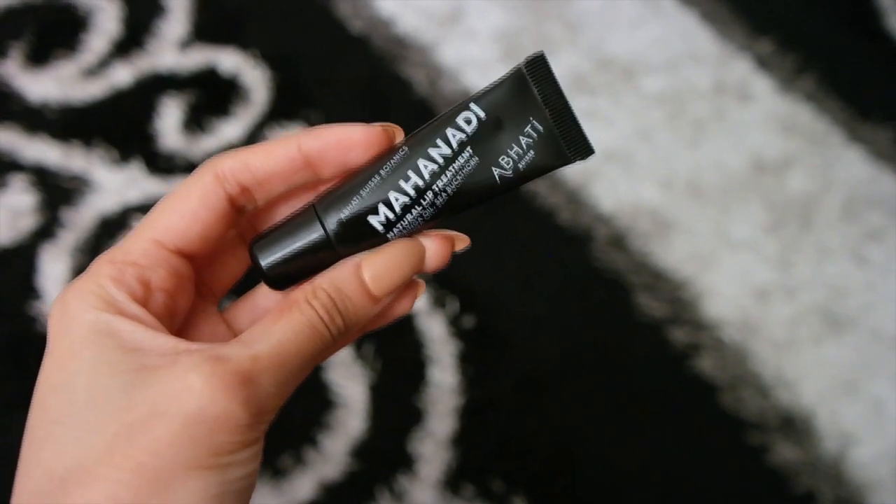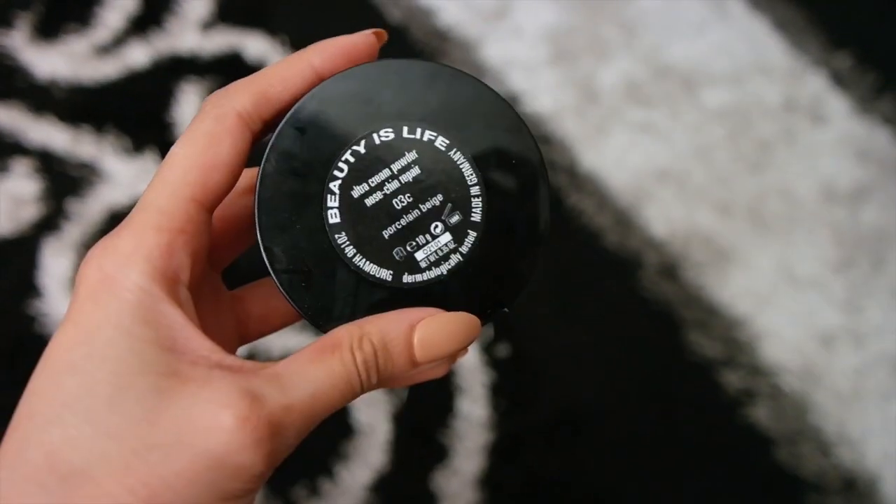Before I move on, I'm going to take my Maha Nadi Abahati Sweet Lip Treatment, which is a lip balm, and I'm just preparing my lips with it for the lip products I'll be applying later.